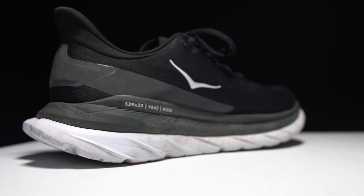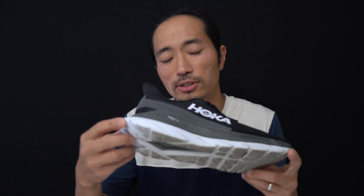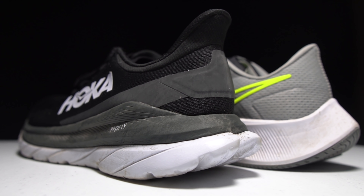Another important design feature is the swallowtail design at the back. My understanding is that it helps distribute impact forces if you're landing in the back, running downhill, or more of a heel striker. I do think there are benefits when I'm landing a little further back in my foot strike, and it also just looks really nice. The stated weight is 8.2 ounces and 232 grams — I also weighed it and came in right at 8.2 ounces as a reference size nine.